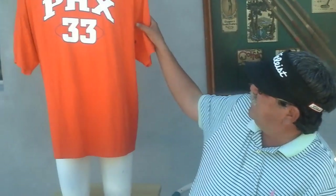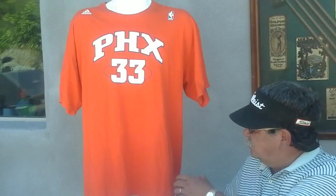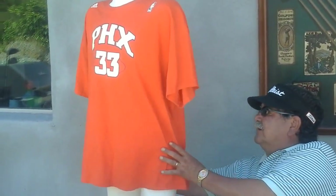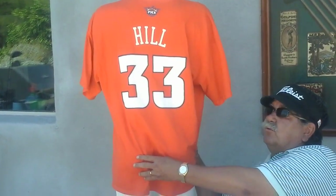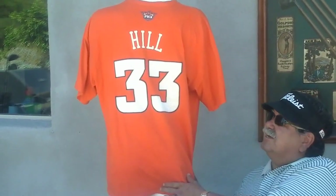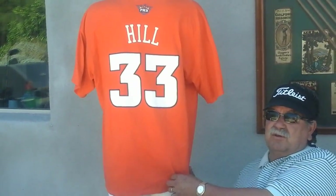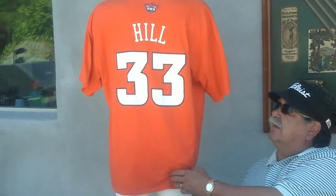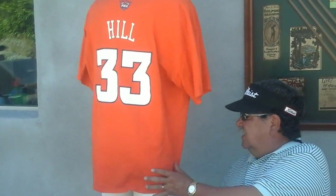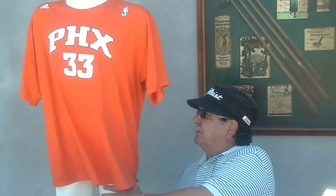We got a Phoenix Suns t-shirt. What's really neat is it's number 33 and it's Grant Hill, who used to be a star player for the Phoenix Suns and then he retired. He's known as one of the great sixth men in basketball and was just fantastic. We haven't got this on eBay yet, but we're putting it on — it's a great t-shirt.